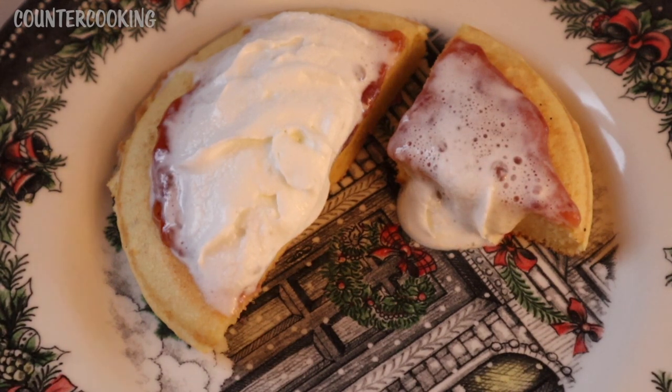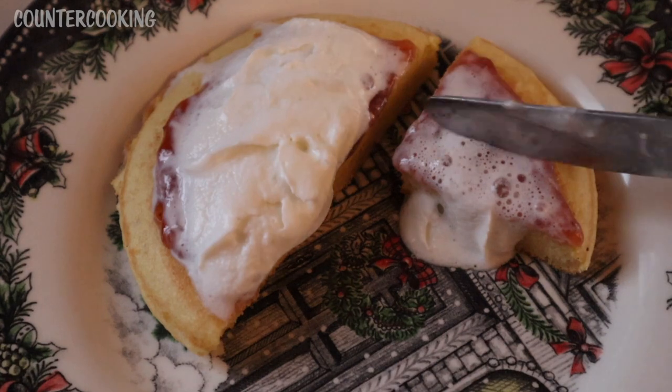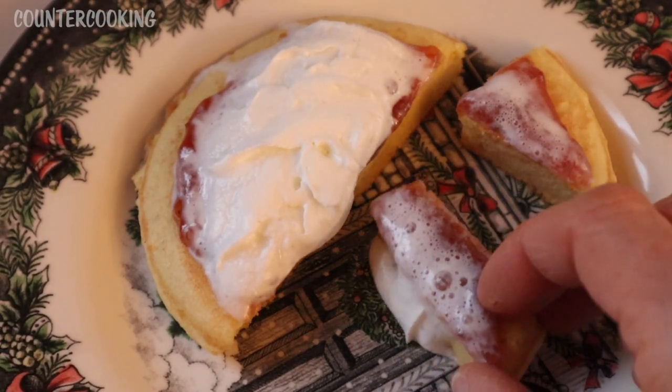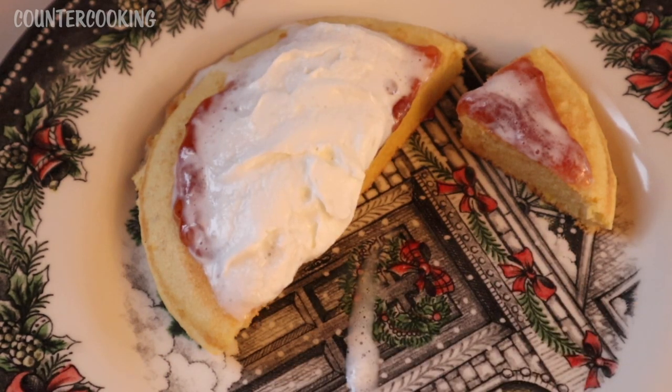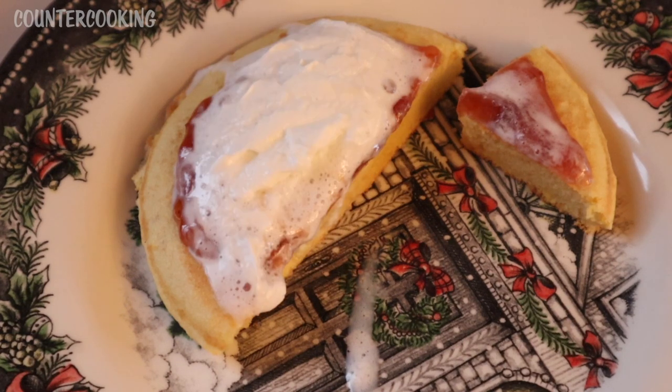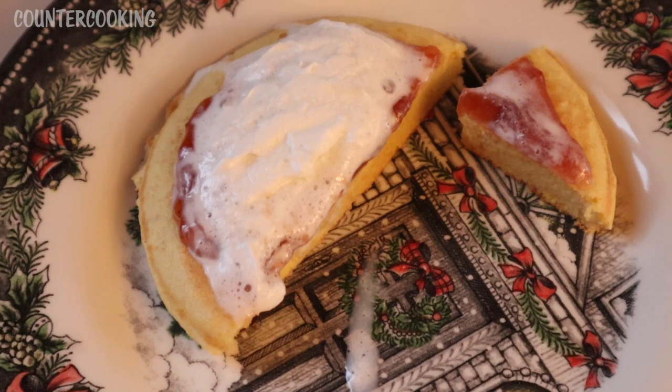I should have let this cool completely because you can see the whipped cream is totally melting. But other than that, I'm very, very happy with this. That bite had much more strawberry on it — so good with more strawberry. Very much reminds me of a strawberry shortcake. The only thing I'd do differently next time is use baking soda instead of baking powder — I just like cooking with baking soda better and think it has a better flavor. But overall, I'm really happy with this. It's delicious and I'm going to enjoy eating the rest of it.